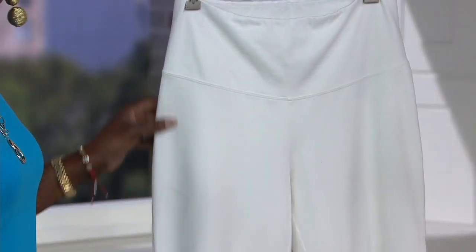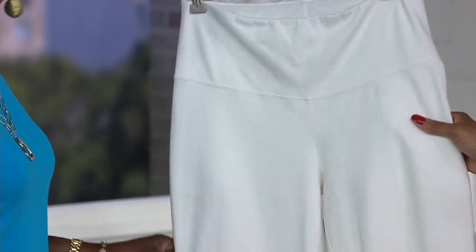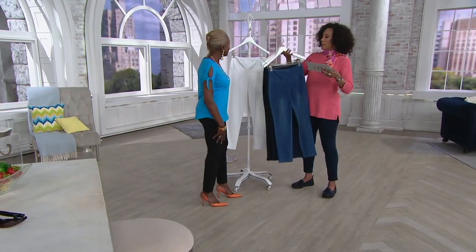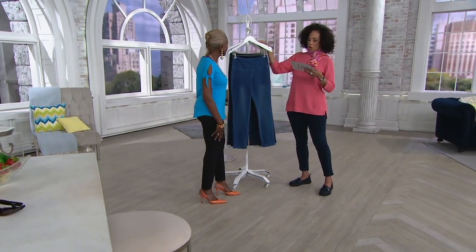And finally, we do have it available in white, but we are last call. If you want white in the Prime Stretch Denim, you should be shopping now. Petite is a 26-inch inseam — these are ankle length. The regular is a 29-inch inseam, and the tall is 32.